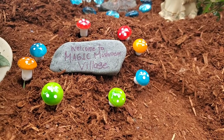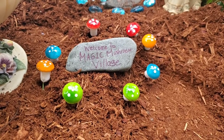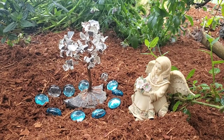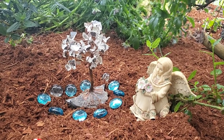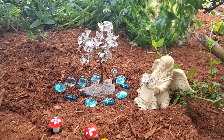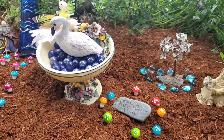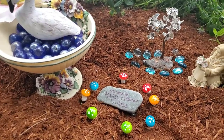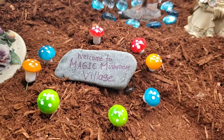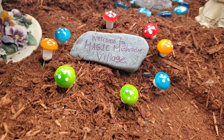It is so magical in this little town. Let me show you all of the things that are going on. At the back of the village we have this little fairy and she keeps watch over the tree of crystals. At the front of the village, this is the center of the town — we have our welcome sign, 'Welcome to Magic Mushroom Village,' with quite a few little mushrooms surrounding it.